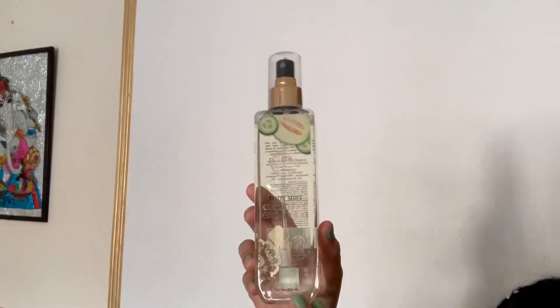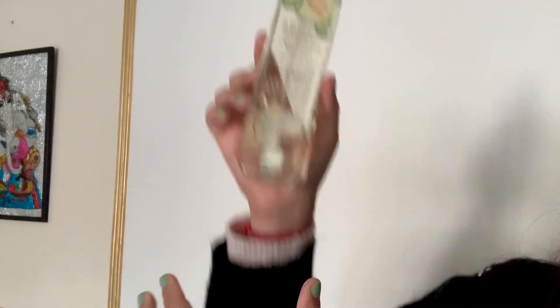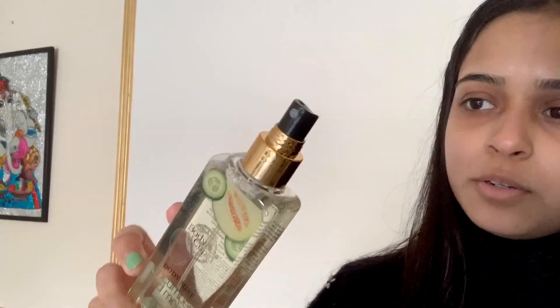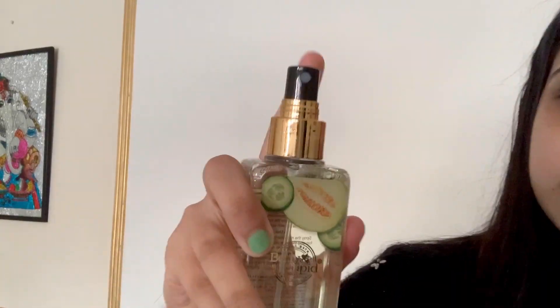The mist has a very nice transparent packaging and it's made of plastic, so even if you drop it, it's not going to break. It has a very nice golden tinge and also has a spray. They've also given a very nice transparent cover to it, so when you receive the product it comes in nice packaging and your product is kept safe.